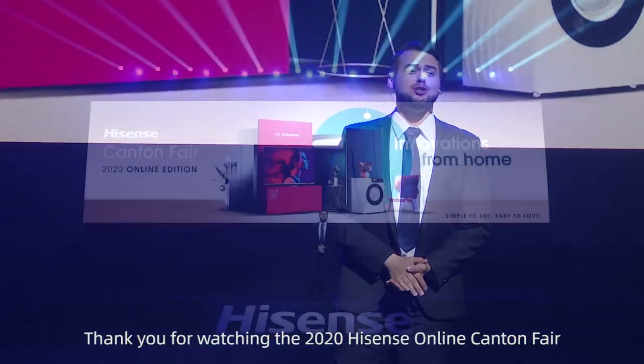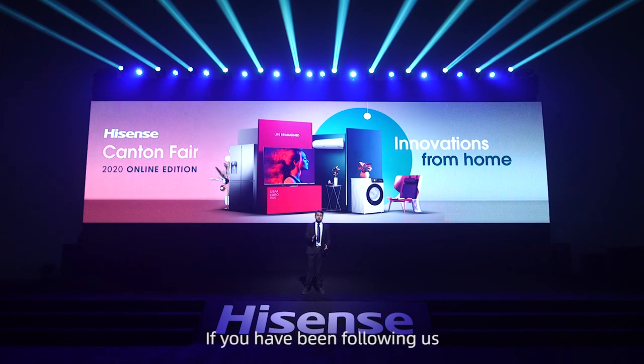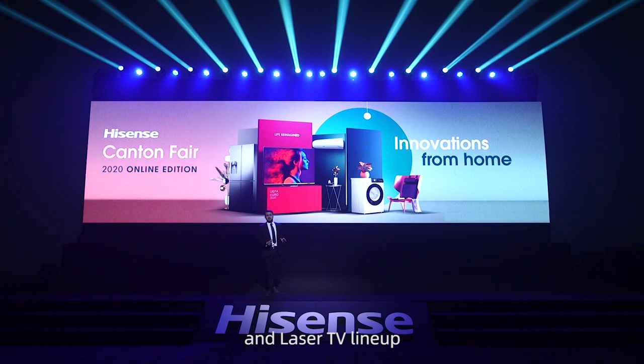Hello, everyone. Thank you for watching the 2020 Hisense Online Canton Fair. If you have been following us, you'll have already learned about our incredible television and laser TV lineup.